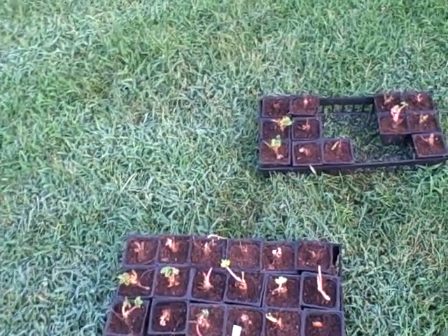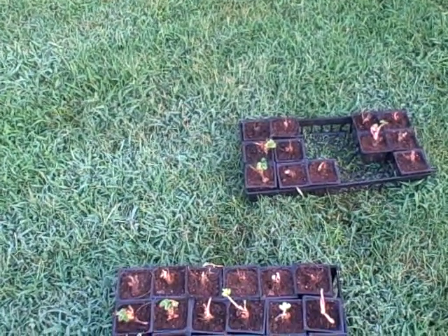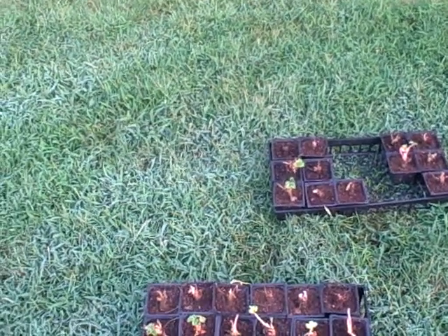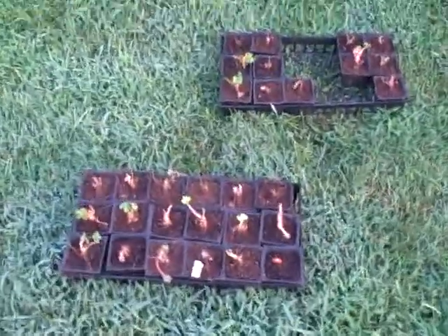As you guys know, I'm a school teacher, so we just completed our first week back. I haven't had a whole lot of time to do any videoing and really get out in my garden lately. But I did do some things before school started, actually the night before. And what you're looking at are some strawberry plants that I started.